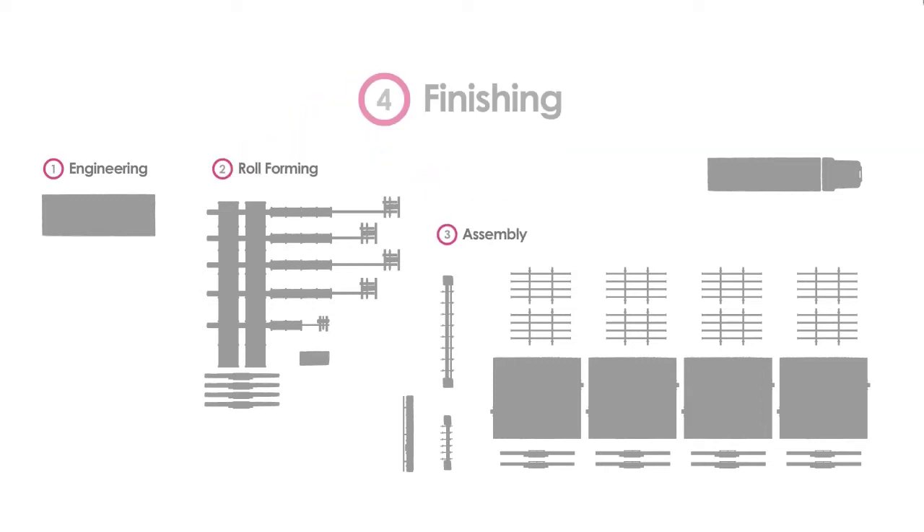The system is comprised of four steps: Engineering, Roll Forming, Assembly, and Finishing.